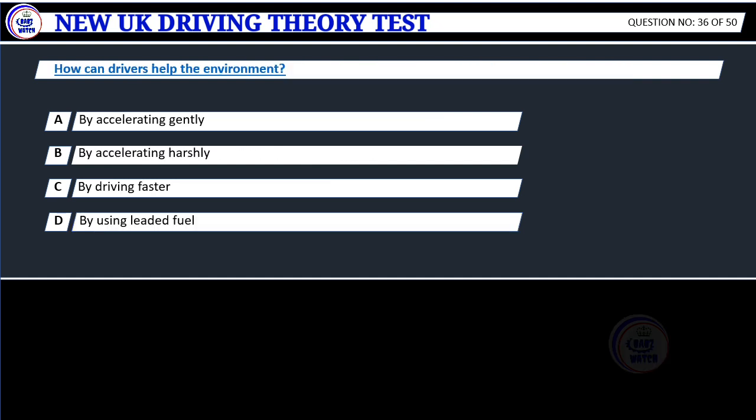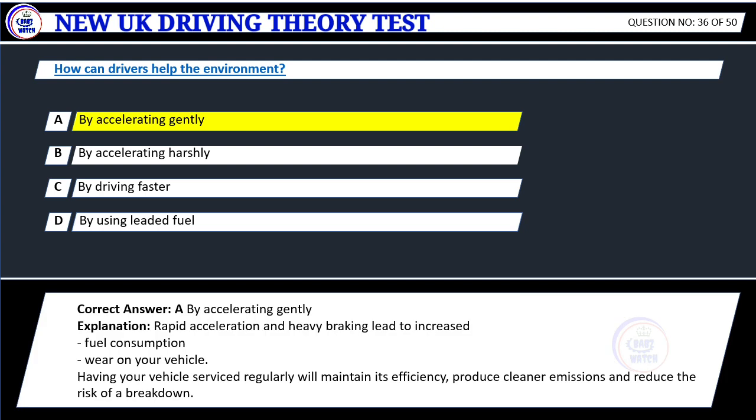Question 36. How can drivers help the environment? A. By accelerating gently. B. By accelerating harshly. C. By driving faster. D. By using leaded fuel. Correct answer: A. By accelerating gently.